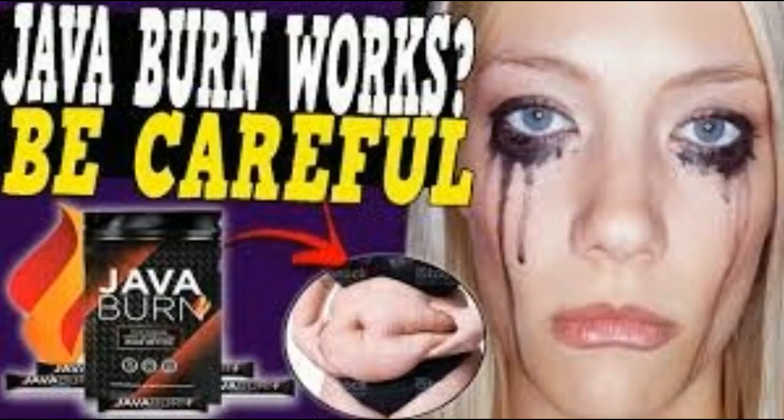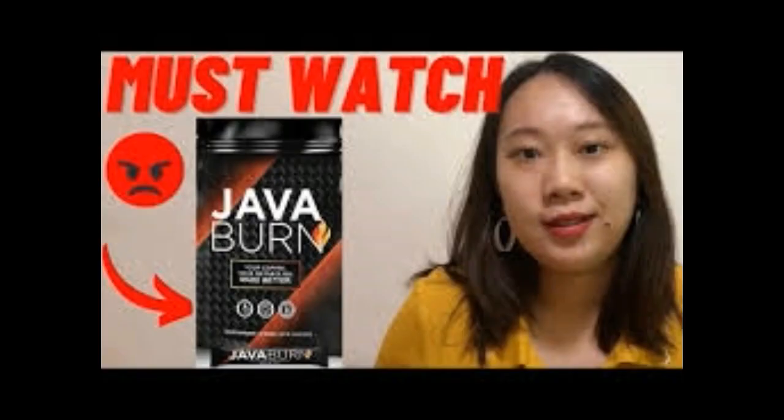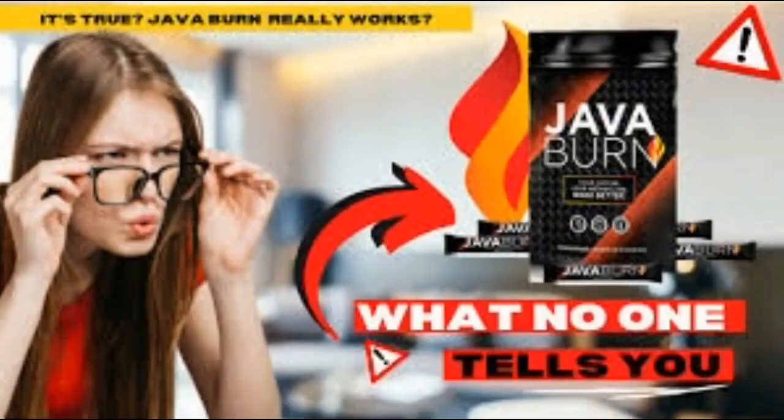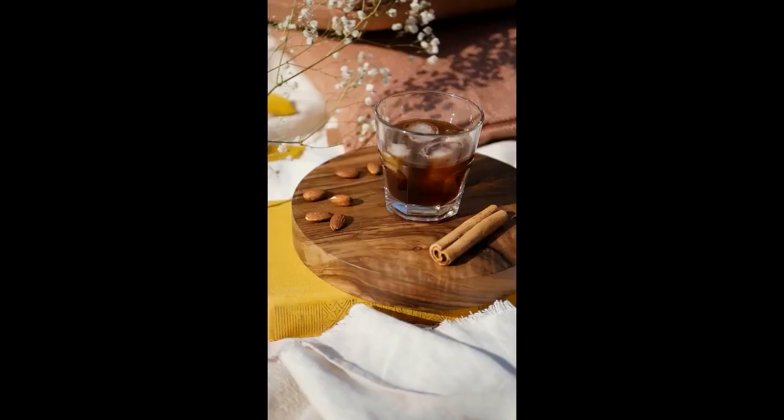What's up? I know you are already tired of watching videos with the title JavaBurn Coffee, JavaBurn Review, JavaBurn Works. But in this video I will reveal everything you need to know about JavaBurn. I will solve all your questions about JavaBurn. Watch the video until the end, where you will be next to the JavaBurn bang.